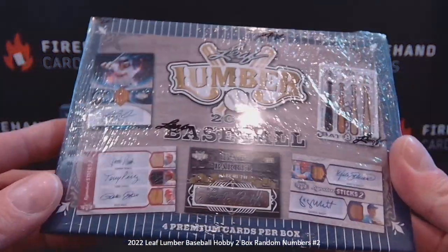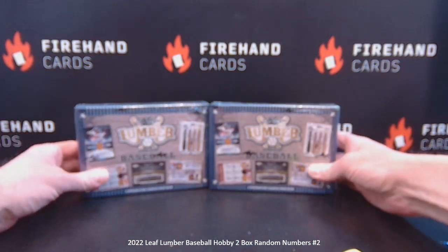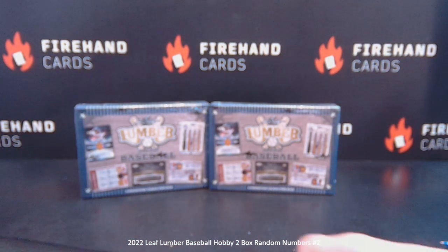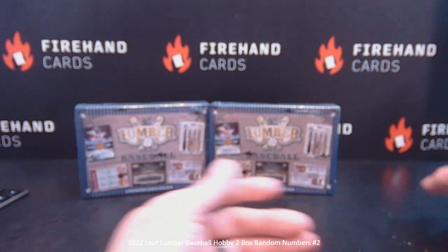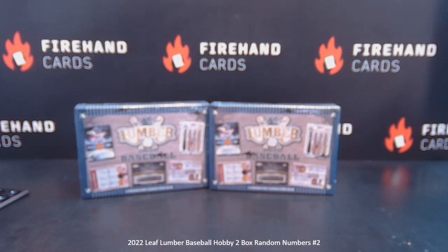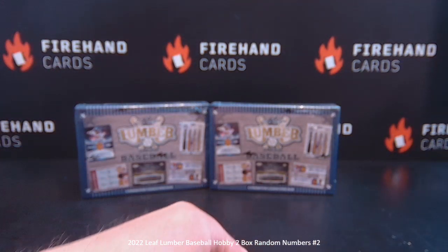2022 Leaf Lumber Baseball 2-Box Random Numbers Round 2. Ten total spots in the break, numbers one through nine and zero. The numbers correspond to the last digit of the serial number on the card. Every one of these cards should be serial numbered — if not, we would go to the card number. Last digit of the serial number on the left-hand side of the card.